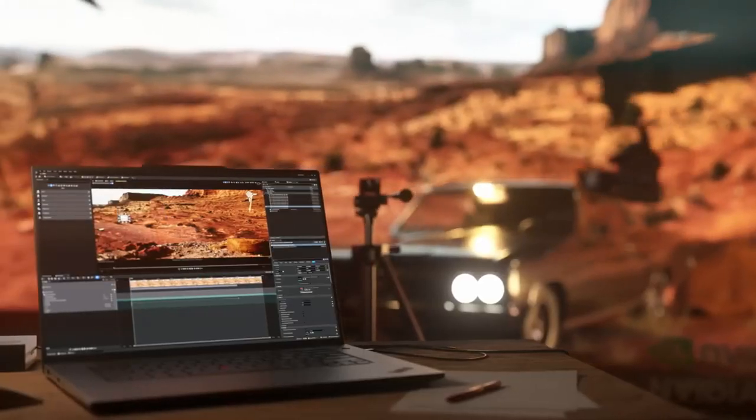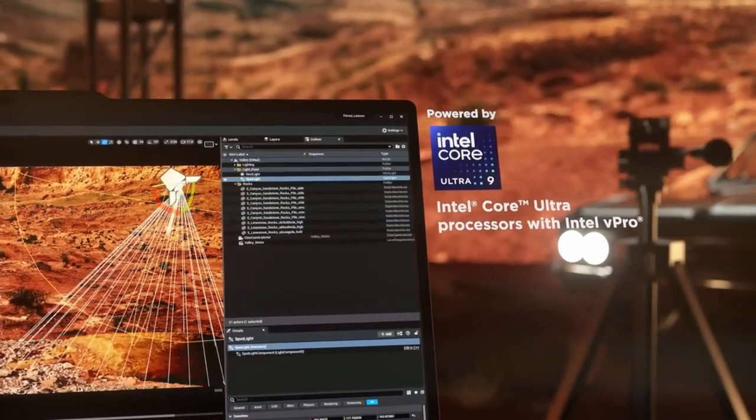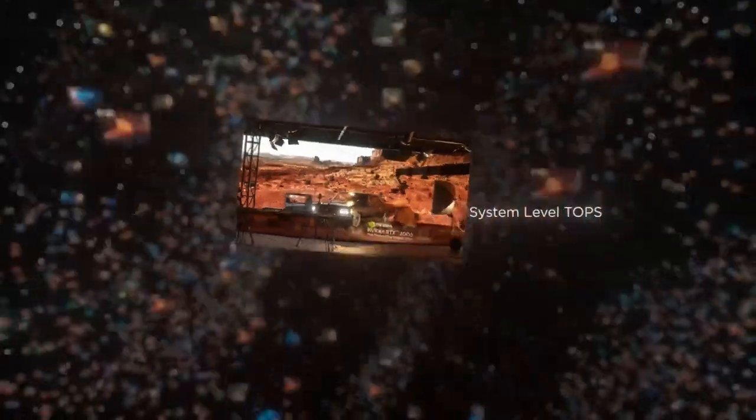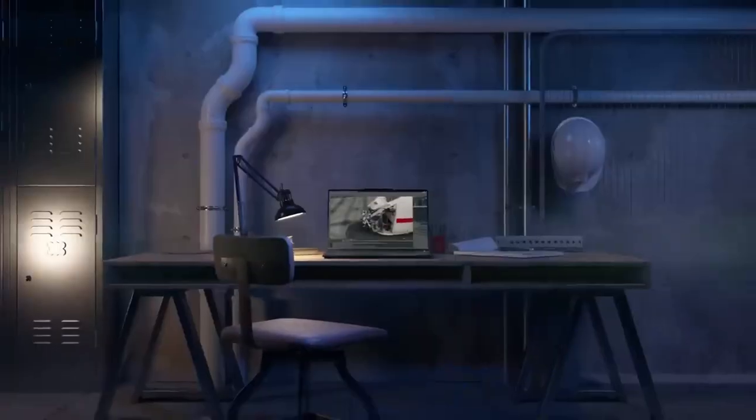Standing at the forefront of the AI PC revolution, the P1 is armed with a cutting-edge CPU, NPU, and GPU delivering over 300 TOPS. It transforms vast AI data landscapes into realms of possibility.